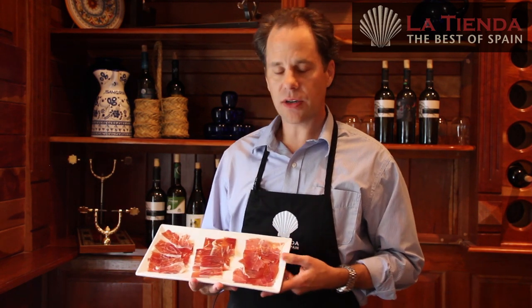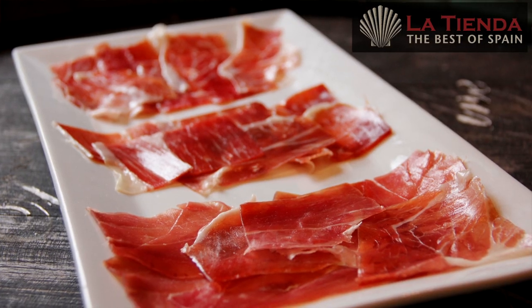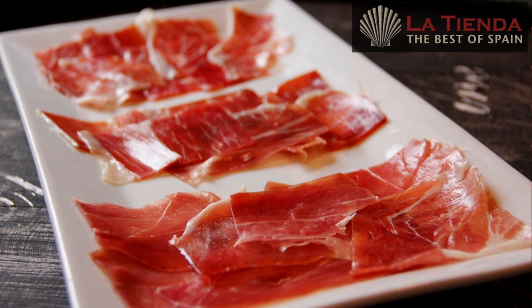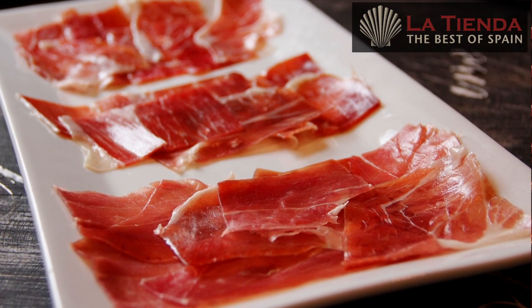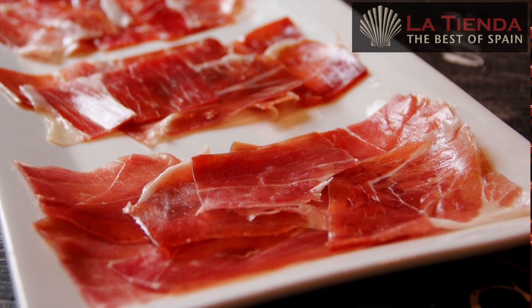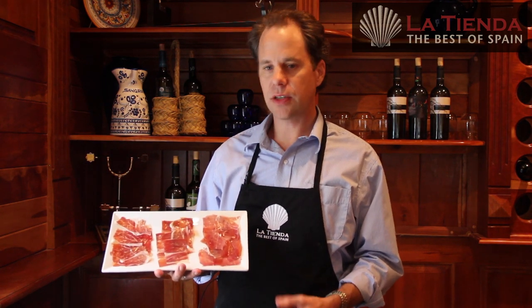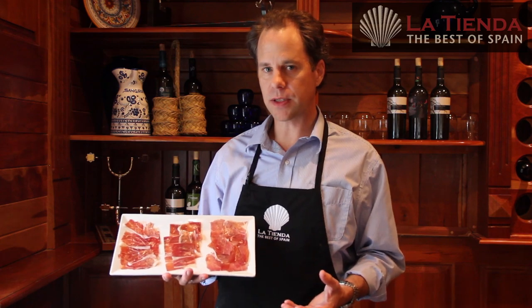Now, all of these are wonderful, delicious hams, and they're enjoyed in different ways. Jamón serrano has a delicious nutty flavor that makes it the most popular ham in Spain. It's cured for between 12 to 18 months, sliced thinly and enjoyed in bocadillo sandwiches or mini recipes.